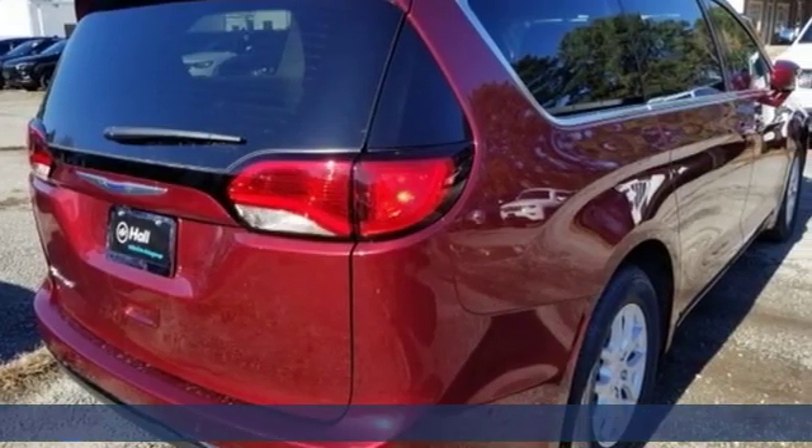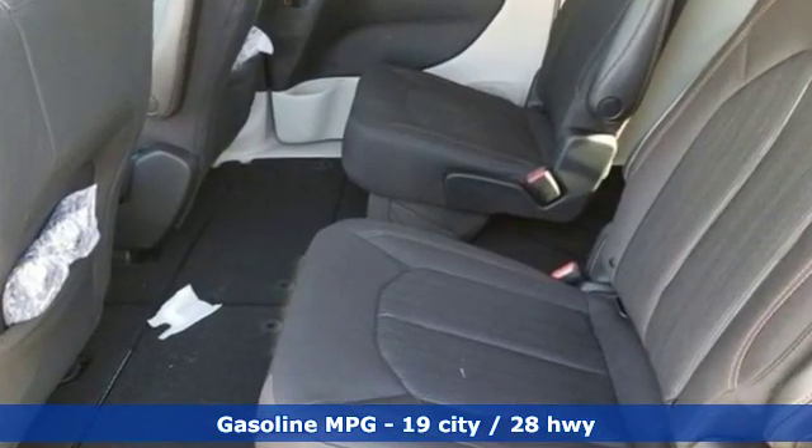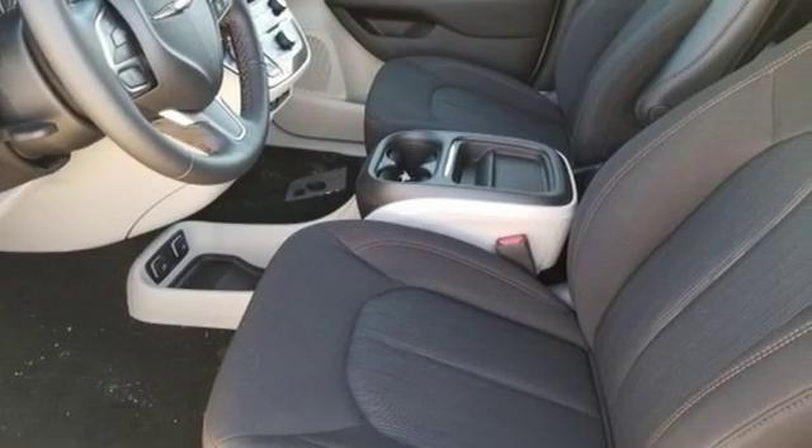It comes with all the amenities you need: streaming audio, power heated mirrors, dual-zone climate control, rear parking sensors, and power doors and push-button start proximity key.